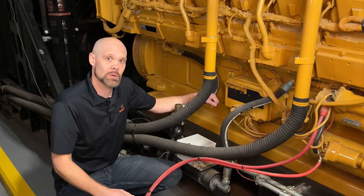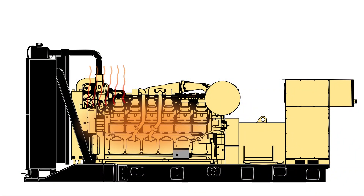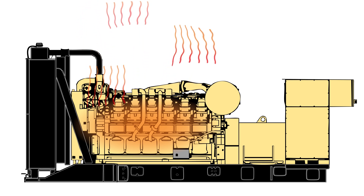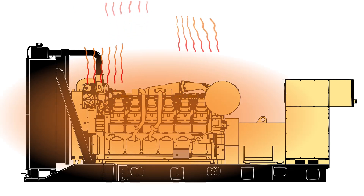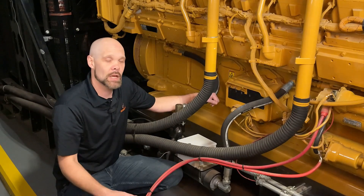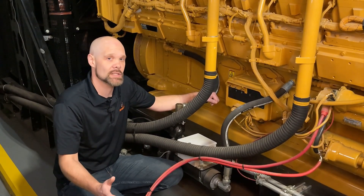When the genset falls below its optimal temperature, the integrated block heater energizes. To compensate for the heat loss, the block heater needs to heat the coolant above its optimal temperature. This heat then disperses into the engine and eventually the surrounding environment. The one-to-one energy transfer, while effective, presents an opportunity for energy savings.